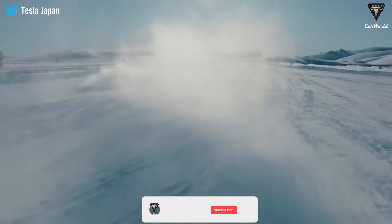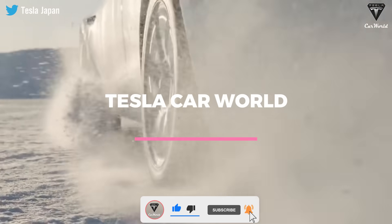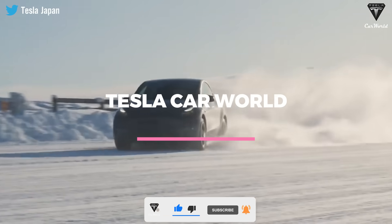Before we begin, please show your support by subscribing if you haven't already, and ring the bell so you won't miss out on any of our exciting videos in the future. Now, let's get started.